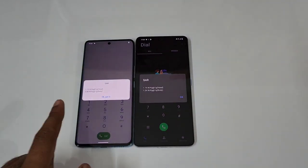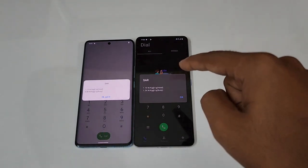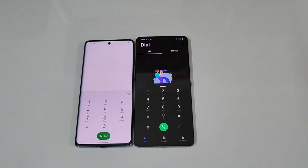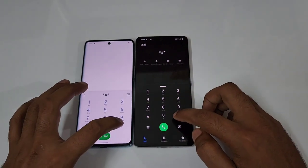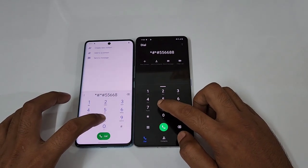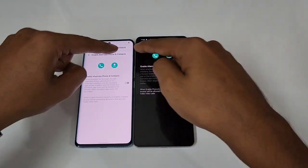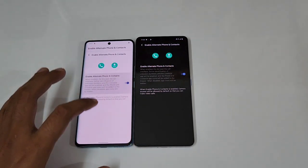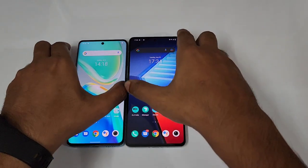The SAR values are 1.19 for both phones on the head. Body SAR is 0.88 on the Vivo V25 Pro and 1.24 on the iQOO 90. Both these phones have the Google dialer by default, but you can enable the Vivo dialer by dialing a specific code — once enabled, the Vivo dialer will be active on both these phones.